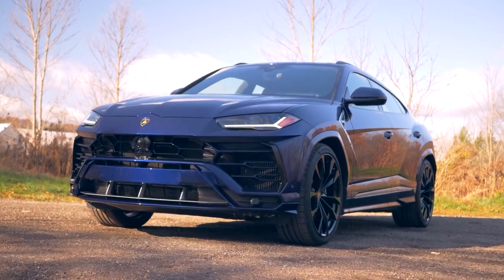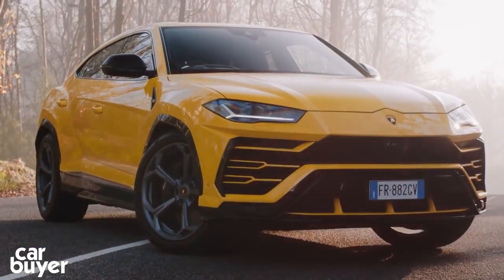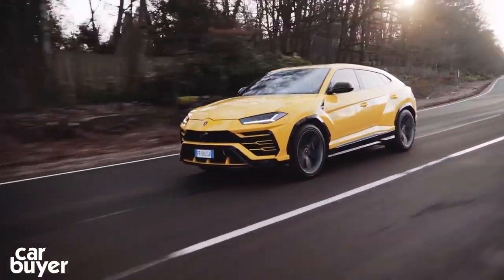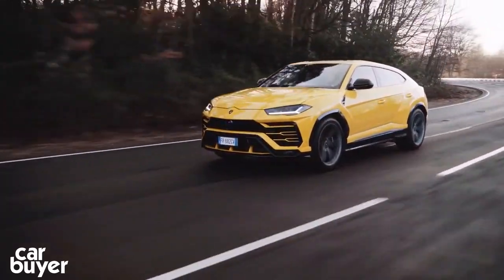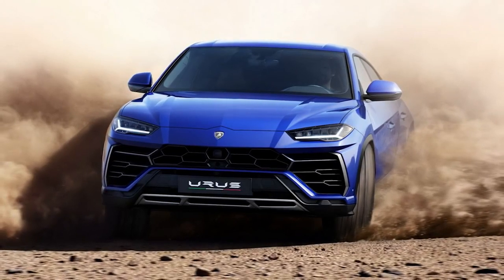Lamborghini Urus. The Lamborghini Urus looks like a true oddball next to the rest of the Italian manufacturer's supercar lineup. It's big, it's tall, and its engine is at the front — this must be some sort of mistake, right? Despite the naysayers, Lamborghini really did pull off their dream of building a luxury high-performance 4x4. And not only does it beat all of its competitors on the spec sheet, but it looks good whilst doing so.